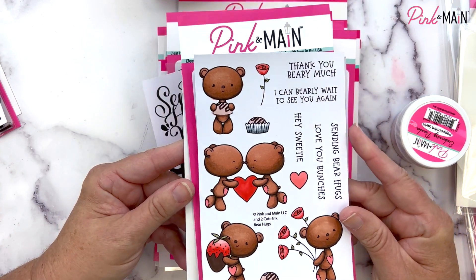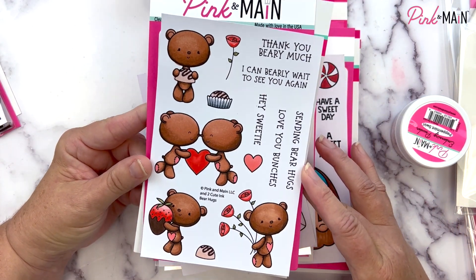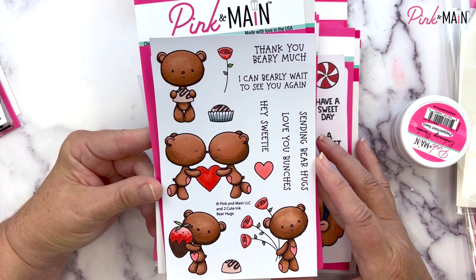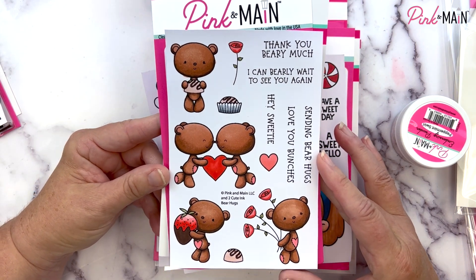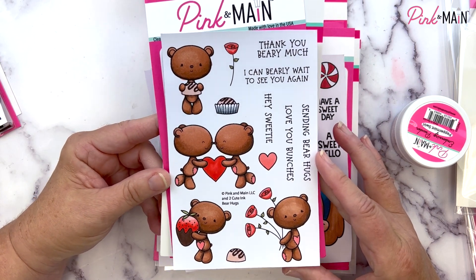Our first four by six stamp set and the coordinating dies are the Bear Hugs set. These adorable bears were the stamp of the month, so you can still subscribe and get them at a great deal, or you can purchase them individually without the subscription.